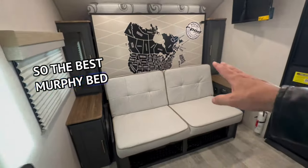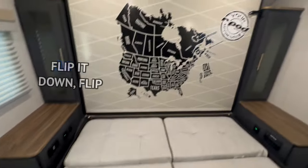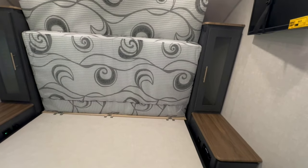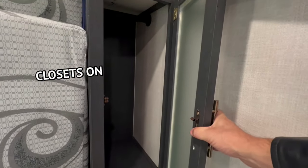The best Murphy bed setup in my opinion in the industry. We're going to do this one-handed like we do in a lot of other videos — flip it down, and then you put your mattress down. The other reason why I love this setup, besides being able to do it one-handed, is because you get two full closets on each side.